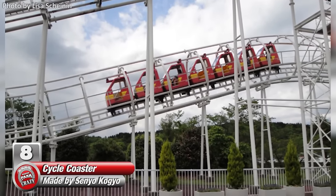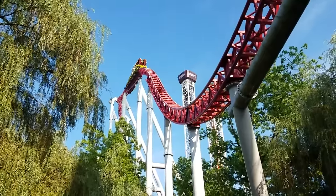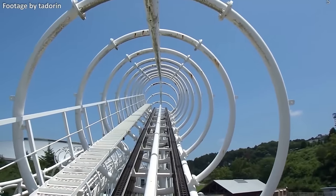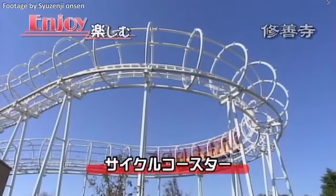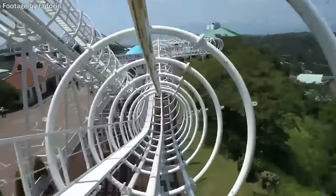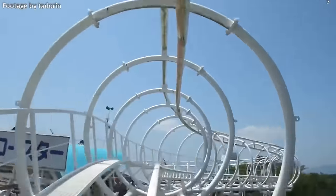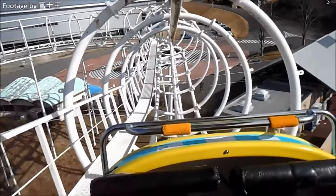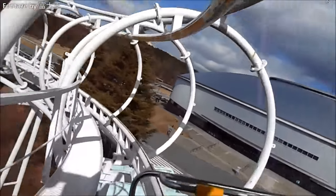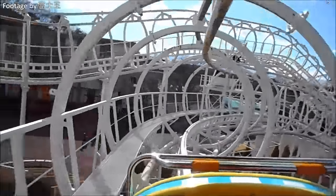Number 8, the Cycle Coaster, made by Japanese manufacturer Senyo Kogyo. Some coasters have track under the trains, some have the track above the trains, but only one has track in both places — introducing the Senyo Kogyo Cycle Coaster. This strange attraction surrounds passengers in a steel pipeline of track similar to the Togo Ultra Twister. Unlike that coaster though, this is a much tamer ride, featuring smaller drops and no inversions. The circular track structure is used to support rails both above and below the trains. Though it's a short and relatively mild coaster, those who have ridden it have praised its unique and overall enjoyable ride experience.